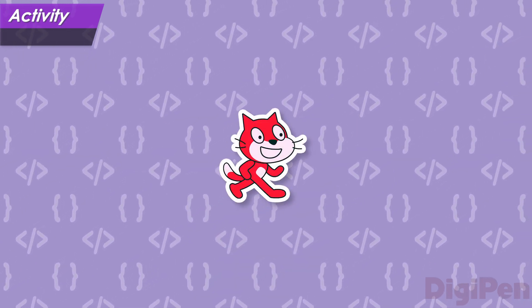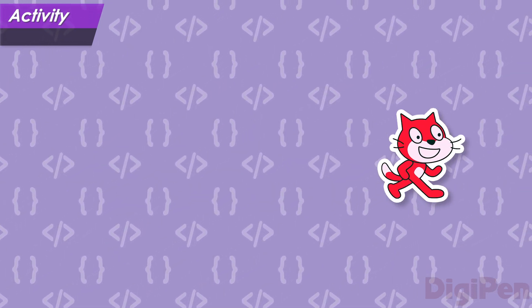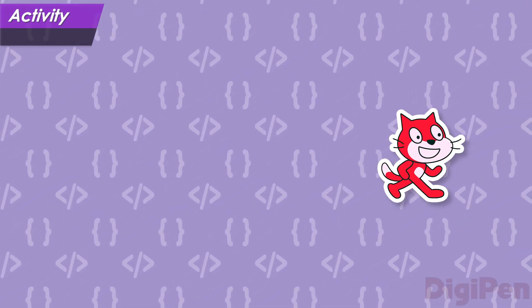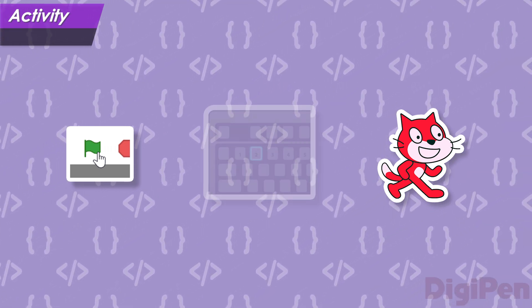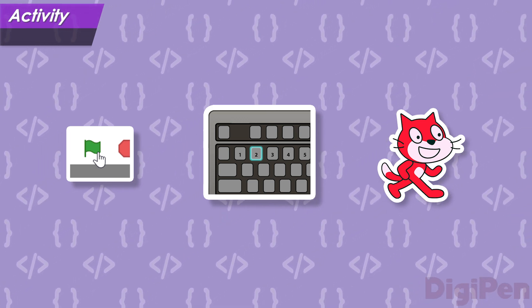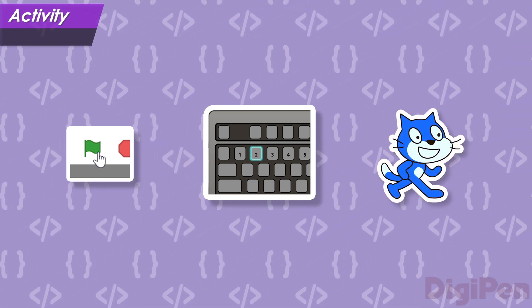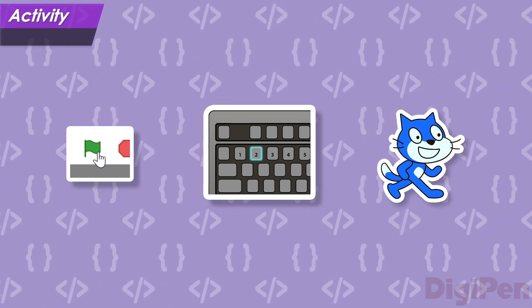What did you think? With the hero darting around so quickly, it's kind of tricky to grab the crystals, isn't it? Now click the green flag to play the game again, but this time press the 2 key on your keyboard when the game starts. The hero will change to a different color, and the controls will feel very different, in a very different way. Pause the video and try it out now.